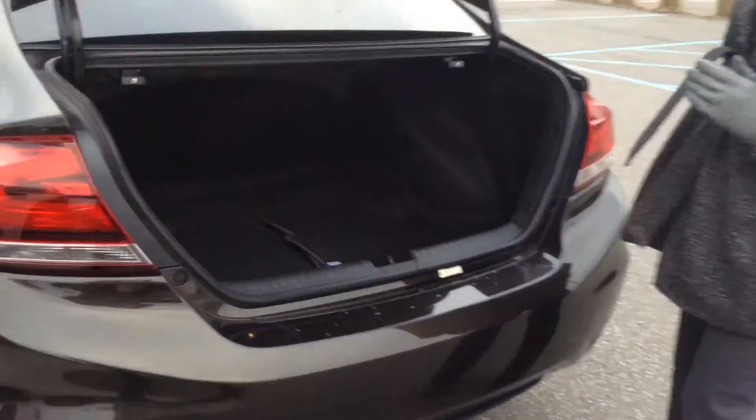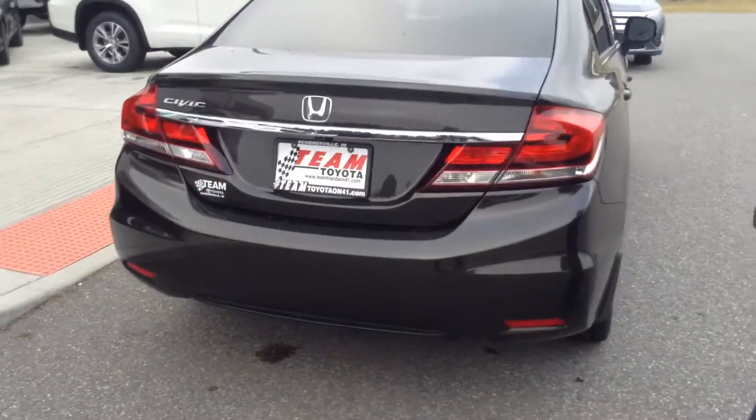Trunk space is good as well — very roomy and clean. No issues with the body. Would rate the overall exterior a 9 out of 10.